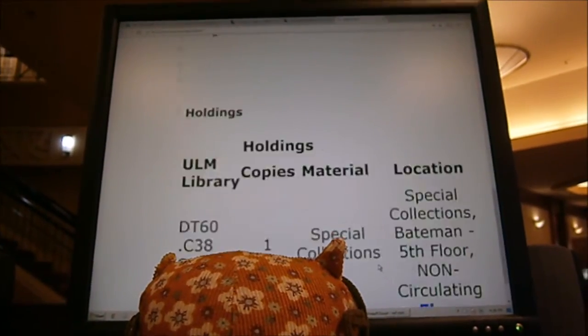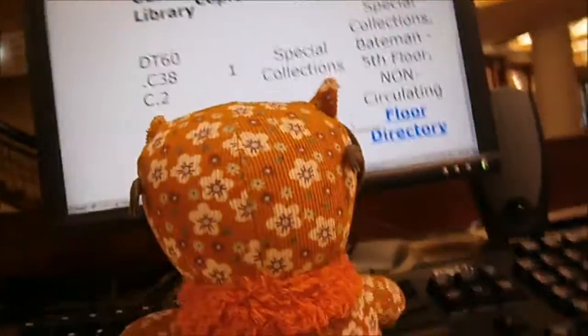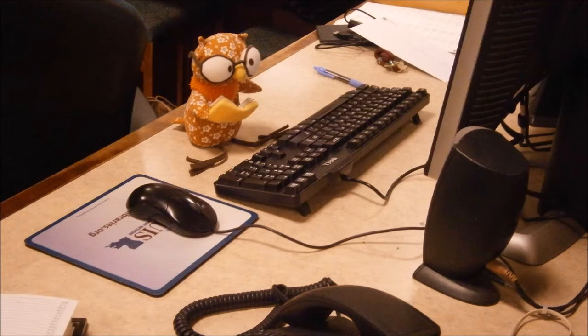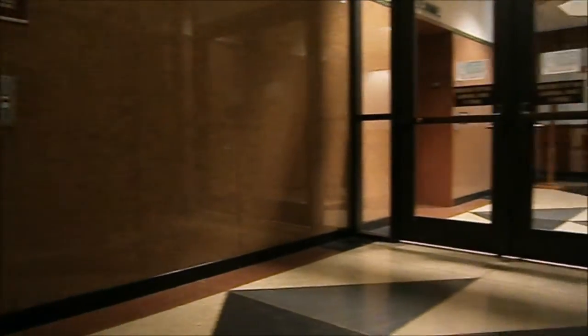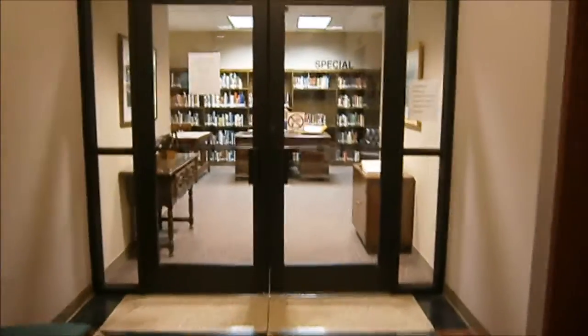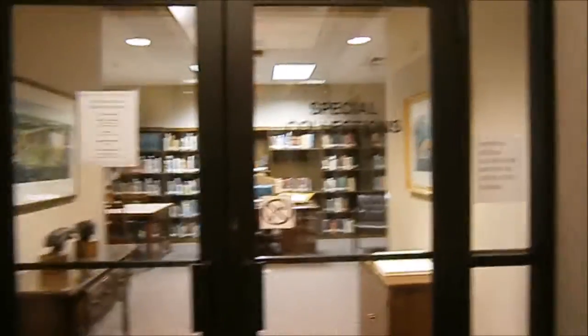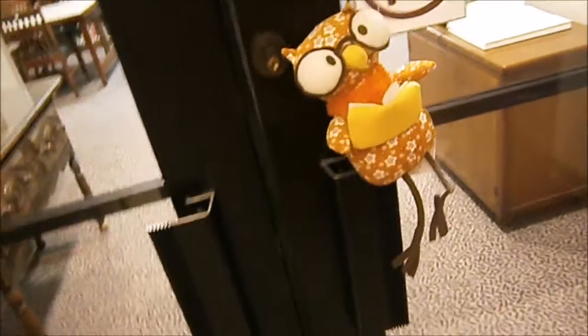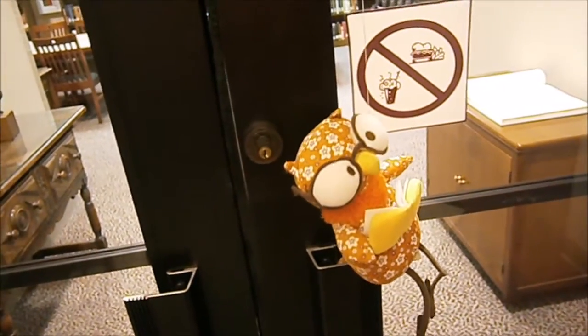Here's one that's in our special collections and archives department — you can tell because the catalog says so. Where's that? It's on the fifth floor, right where the elevators open up. I can take you up there and show you. This is where we keep books that are too important or delicate to be kept in the stacks. Because of that, this is one of the parts of the library where food and drink is not allowed, and these books cannot be checked out.